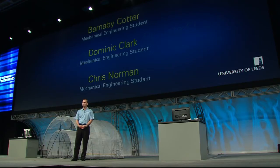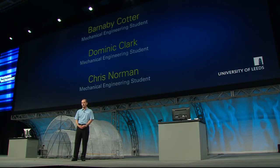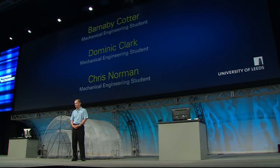Please welcome from the University of Leeds School of Mechanical Engineering, Professor Martin Leavesley and Dr. Pete Colmer, along with their students Barney Cotter, Dominic Clark, and Chris Norman.